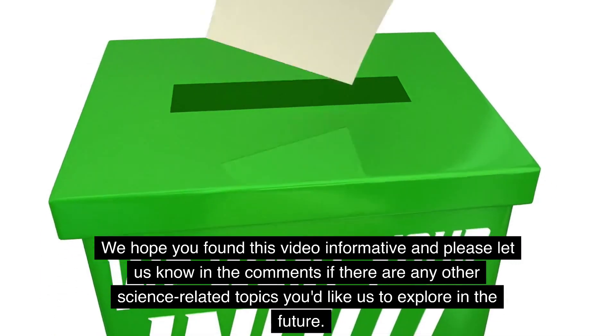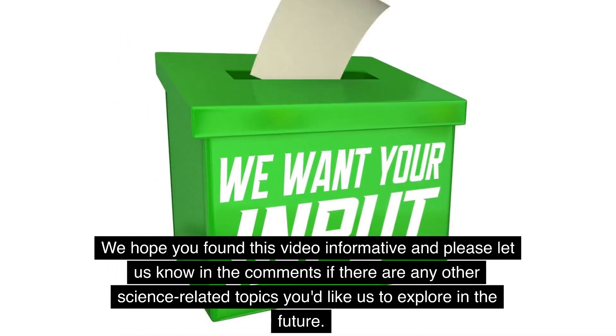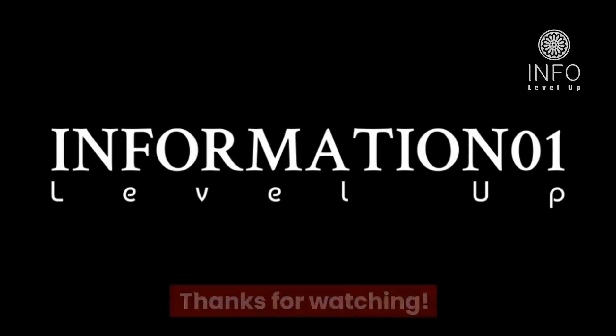We hope you found this video informative — please let us know in the comments if there are any other science-related topics you'd like us to explore in the future. Thank you for tuning in, and we'll see you next time.